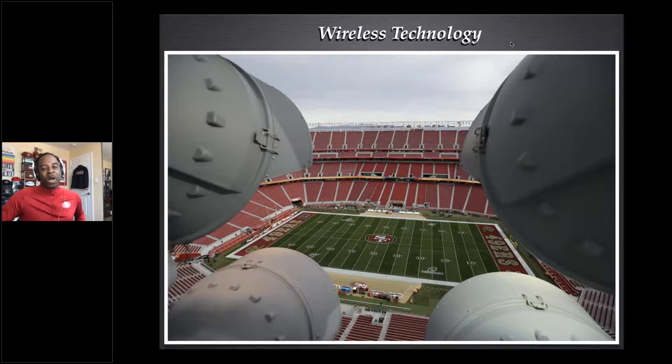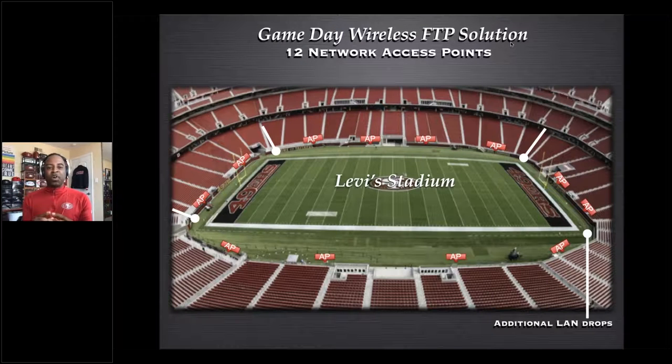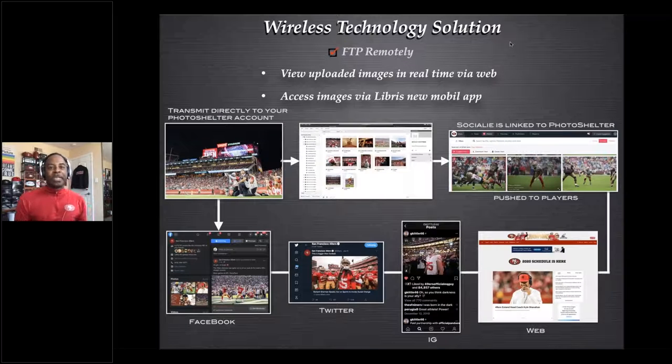At Levi's Stadium we have 12 access points on the field, so anywhere I go I'll always get a connection. Sometimes in 2020 there's more interference and you lose connection, but you can move to another spot. The one thing we don't have is a LAN drop — I've been thinking about that; I see other teams like Miami doing it — and I'll probably get some additional LAN drops for when I have problems with the access points. But this setup has been working pretty well for me since 2014.